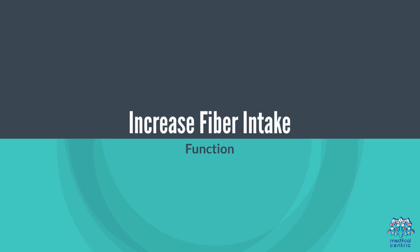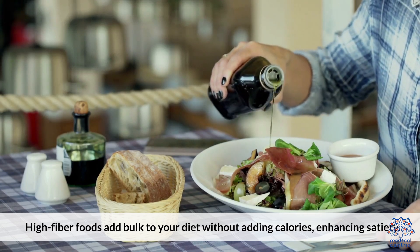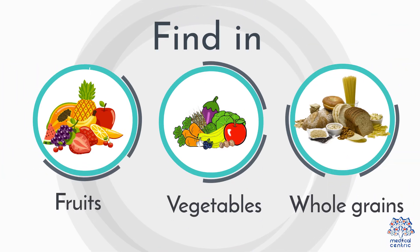5. Increase fiber intake. High fiber foods add bulk to your diet without adding calories, enhancing satiety. Find fiber in fruits, vegetables, and whole grains.